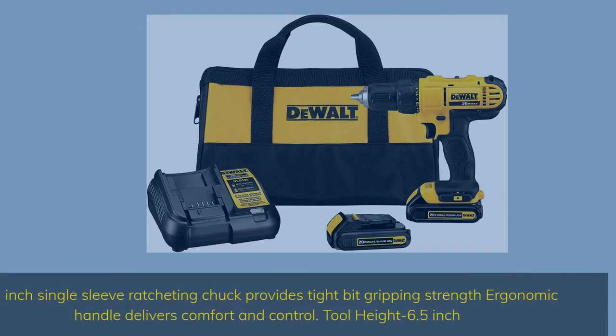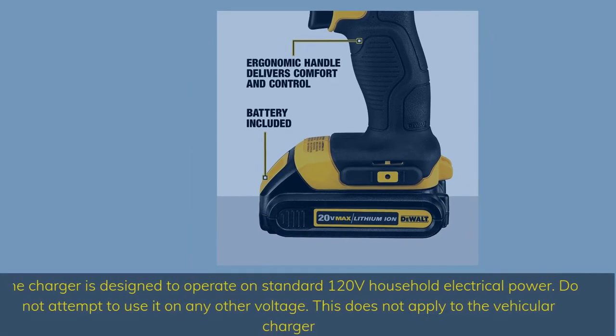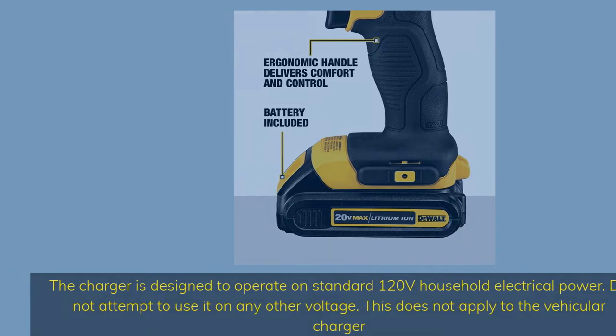The half-inch single-sleeve ratcheting chuck provides tight bit gripping strength. The ergonomic handle delivers comfort and control, with a tool height of 6.5 inches. The charger is designed to operate on standard 120-volt household electrical power — do not use it on any other voltage. This does not apply to the vehicular charger.